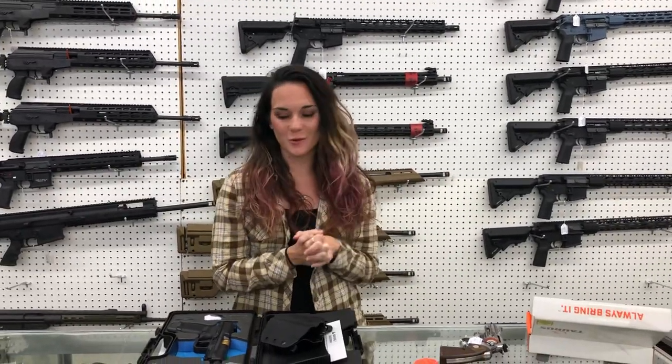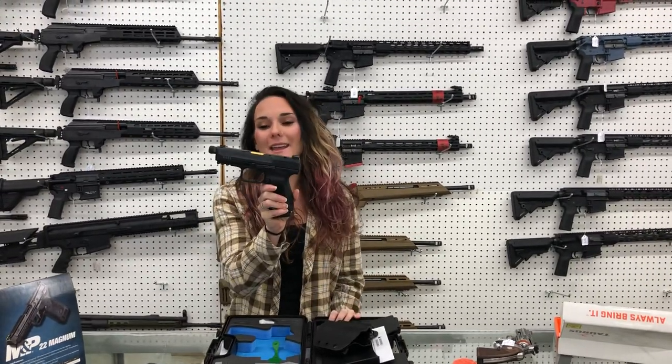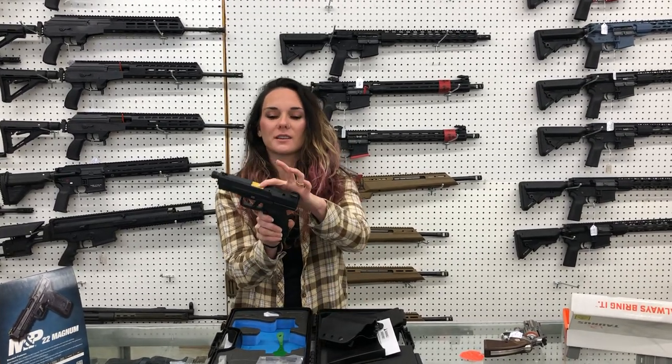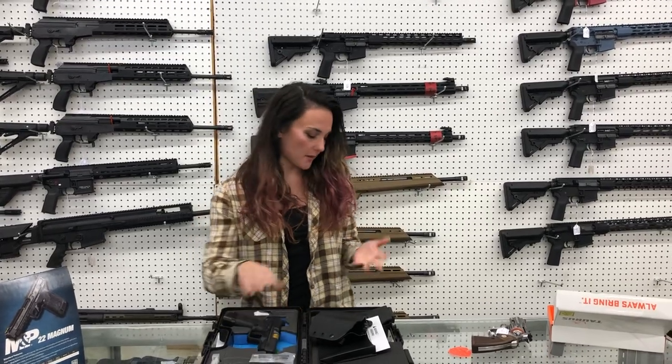Hey y'all, it's Amber from Exile. Happy Tuesday, everybody. I'm going to start with the one used gun we got in — Canik. This is the Elite Combat, I believe this is the Executive. She's got the Salient Arms barrel and she's threaded. She's going to be $500.